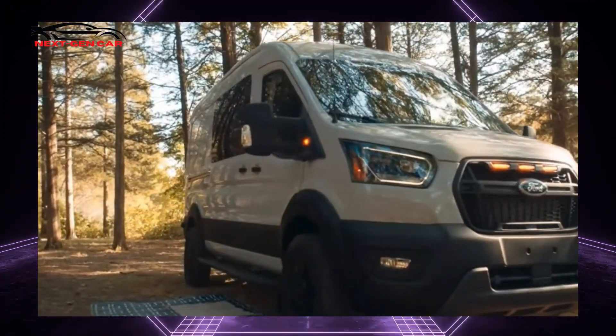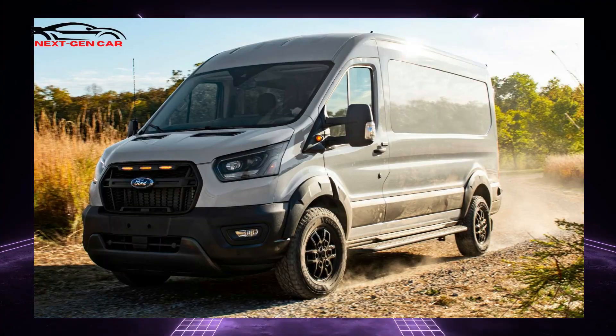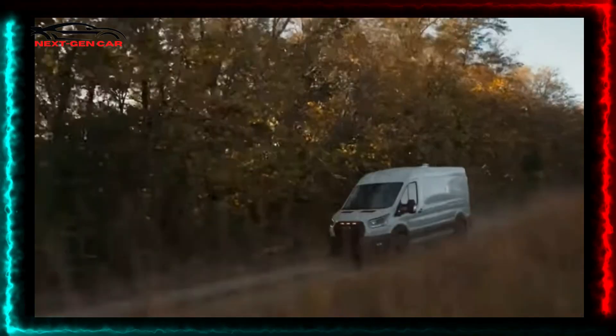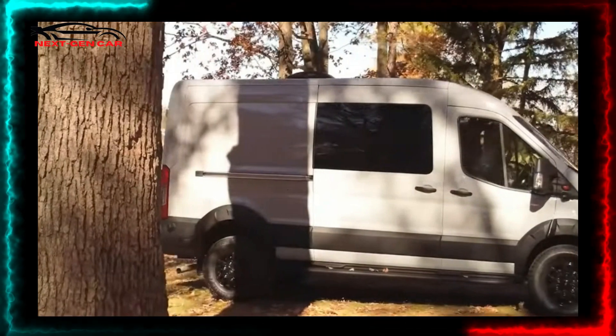The Transit Trail has a distinct appearance compared to the base van. The nose wears a chunkier bumper, and there is added body cladding around the fenders. Splash guards flank the wheels, and rock slider-styled steps are on each side of the vehicle.